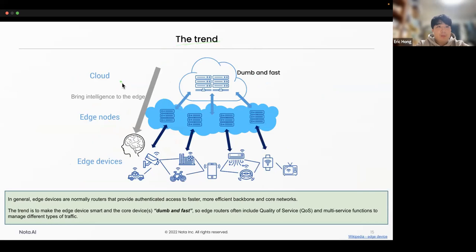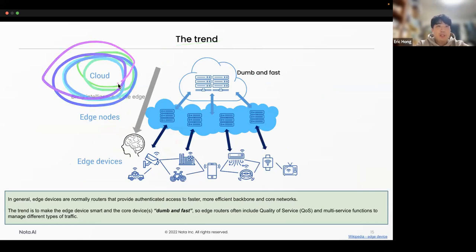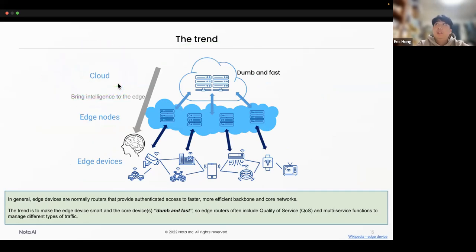This is a trend. Basically we presume computers have unlimited resources, but in the edge it's different. Intelligence is coming from the cloud to the edge device. Edge devices pursue making the cloud servers less burdened and faster. They are trying to move the brain — the intelligence — from the cloud to the edge. That's why we do edge AI.